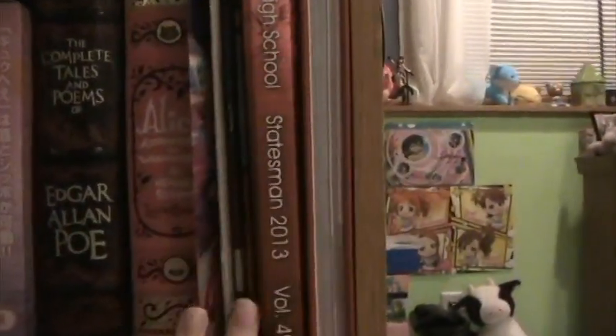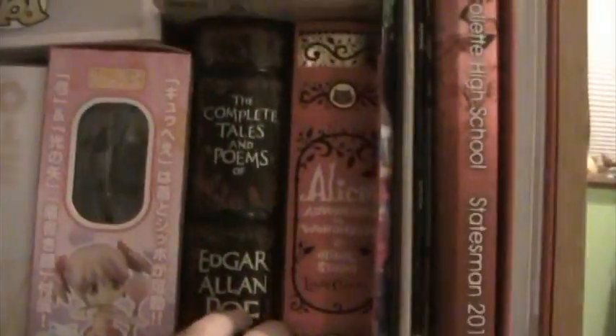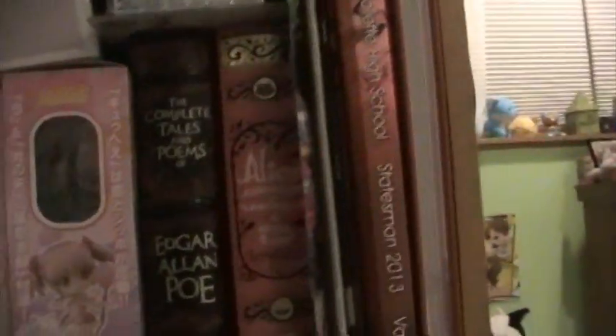Down to shelf three. This is more of my normal books — these are all yearbooks right here. Behind my Vaporeon, I have some Hunger Games books and other normal books. Then I have a few figure boxes that I just don't really have space for anywhere else. And then these are two of my favorite things: The Complete Tales of Edgar Allan Poe and a giant Alice in Wonderland book. They're both really nice — I got them at Barnes & Noble.